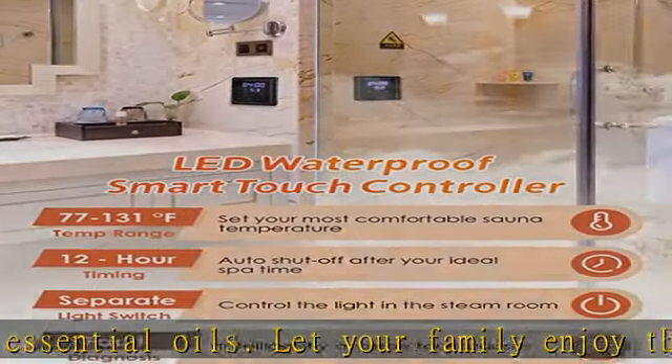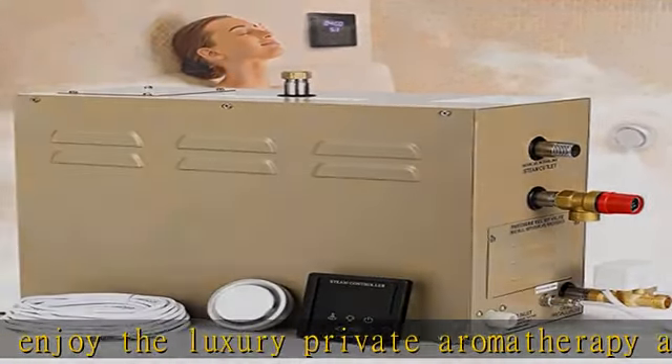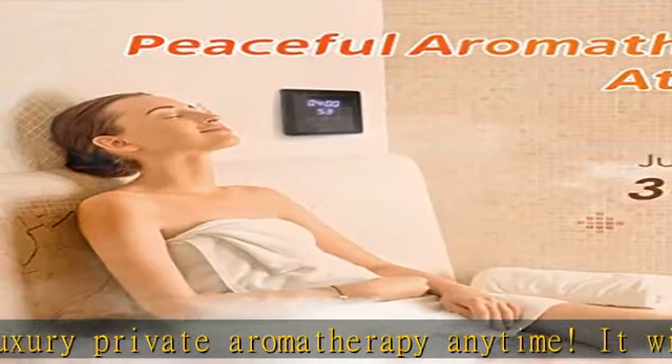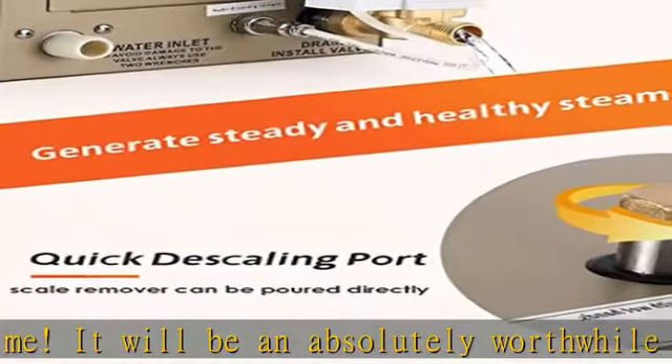The built-in water tank contains a magnesium rod, which can maintain the output of clean steam, maintain the thermal efficiency of the heating tube to save energy, and prolong the service life of the machine to accompany you for more years.